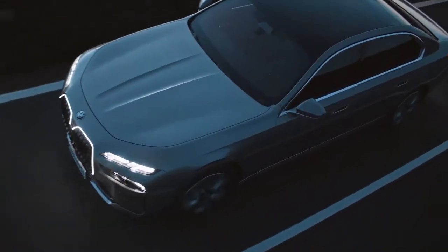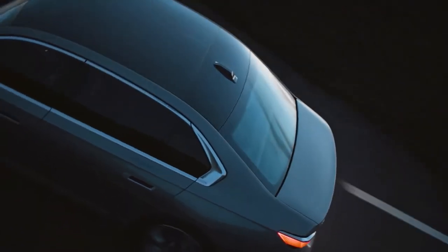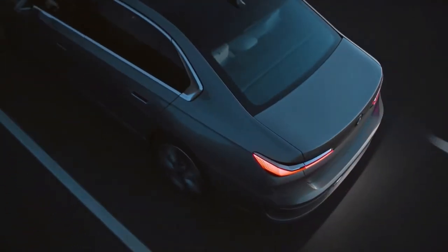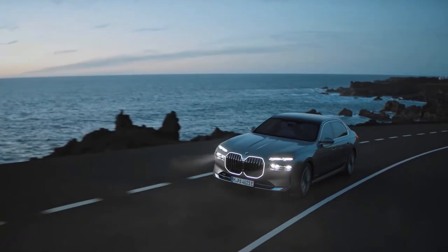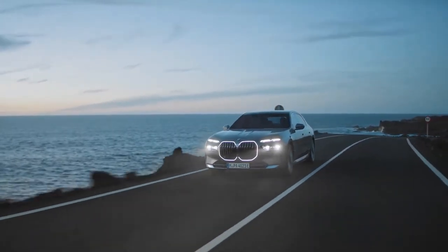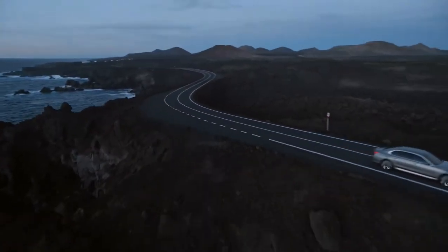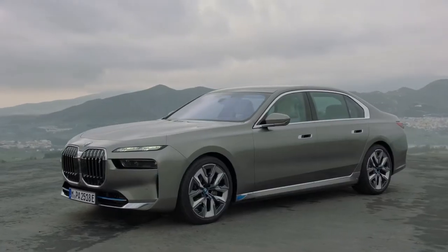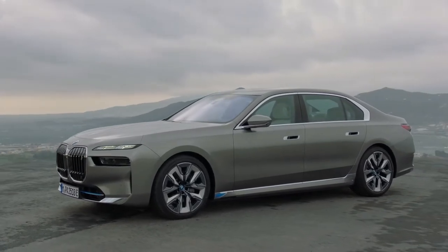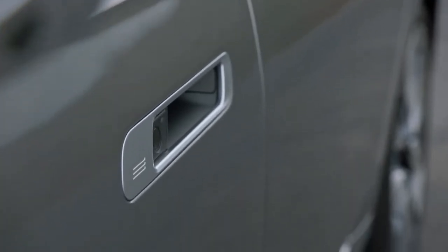A three-box silhouette with familiar long bonnet proportions characterizes the overall shape, which features smooth and largely unadorned surfaces throughout. Only two feature lines are evident along the flanks, which have a pronounced shoulder running from the outer tip of the running lights through to the tail lights. As on the BMW iX, door handles with an internal touchpad and electronic mechanism replace traditional handles.